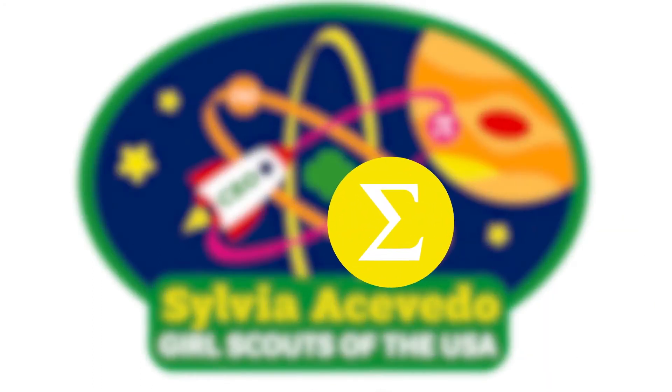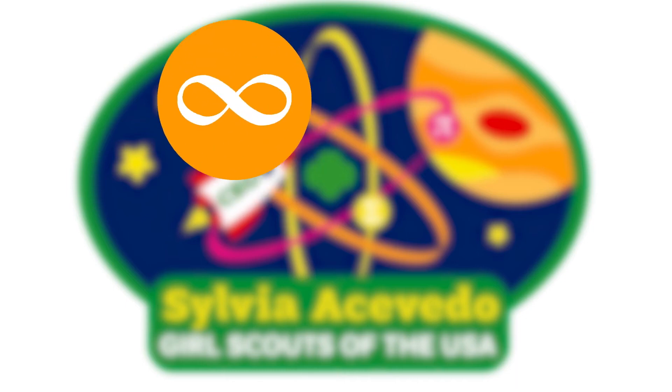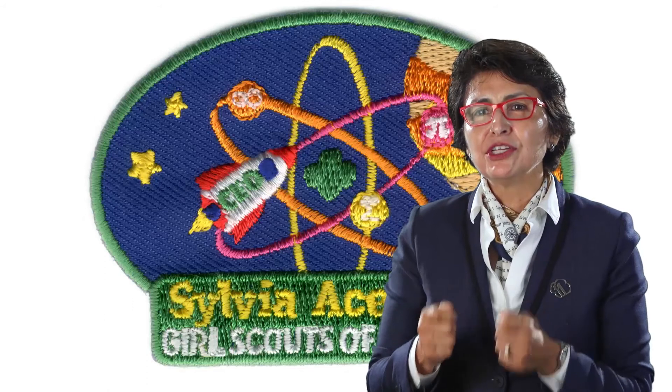The symbol for summation — which is sigma — is on the bottom. I always liked math, and in my head when I see a row of numbers I'm constantly adding them up. So sigma is the summation of things, and I thought that was nice. And at the top, for potential, is infinity — infinity and beyond. What Girl Scouts taught me is that there are boundless opportunities, and the opportunities in life are infinite.